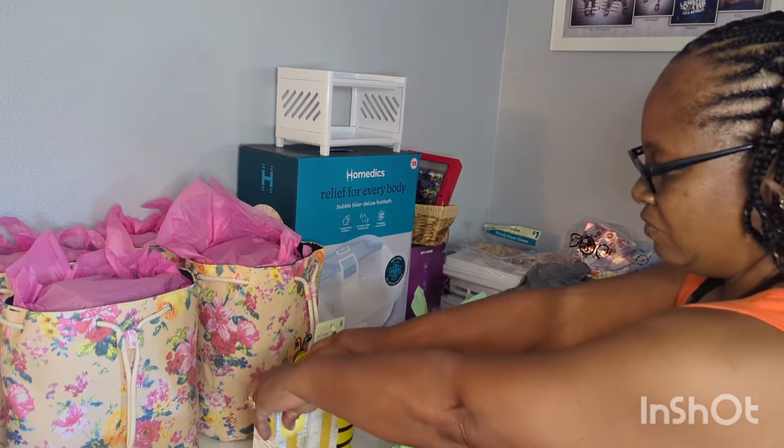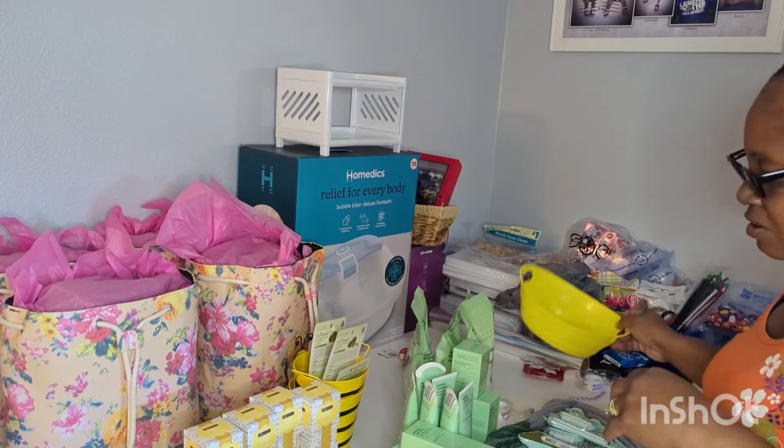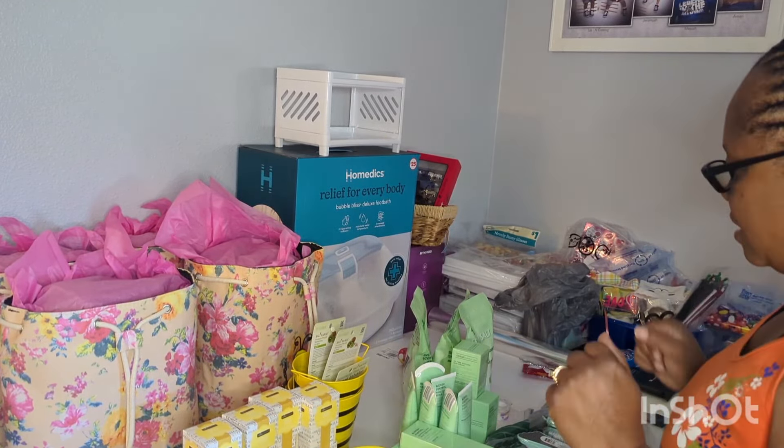My name is LaSonya. To all of you who are joining me for the first time, welcome, welcome. And welcoming to all of you who are coming back again. Welcome back, you guys.